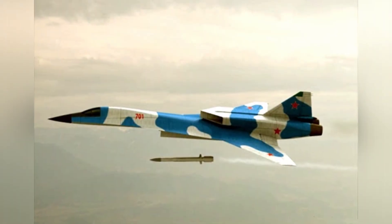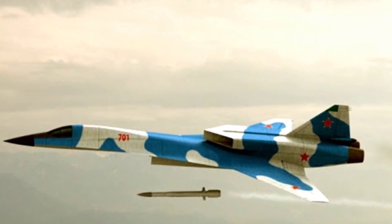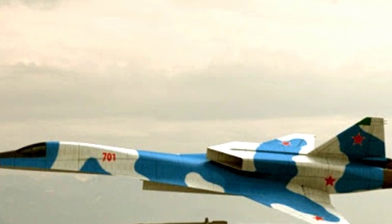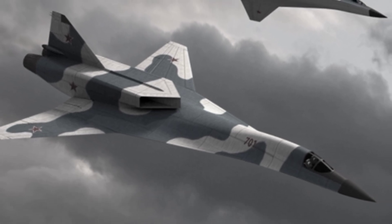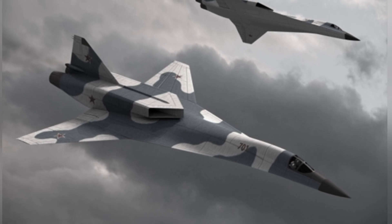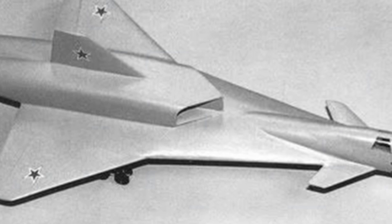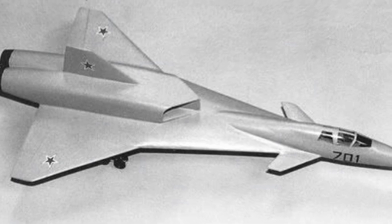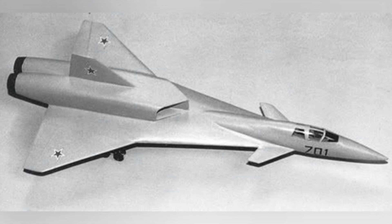Some articles mentioned that it was equipped with two turbofan engines. However, considering the technological conditions at the time, this was likely a temporary configuration, as the Soviet military required it to achieve a maximum flight speed of four to five times the speed of sound, with a cruising speed of twice the speed of sound. The aircraft had a maximum range of 11,000 kilometers without refueling, completely overcoming the short-leggedness of the MiG-31. To achieve such speeds with a large aircraft, a scramjet engine would be more feasible. As a heavy interceptor, the design concept of the MiG-701 was similar to that of Soviet large cruisers, especially emphasizing its ability to operate independently.